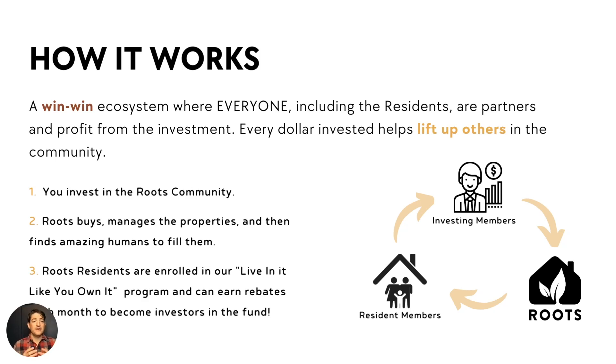Roots has created a very unique win-win ecosystem where everyone, including the residents who live in our homes, are our partners and profit from the investment. So every dollar that is invested goes to help lift up others in our community.